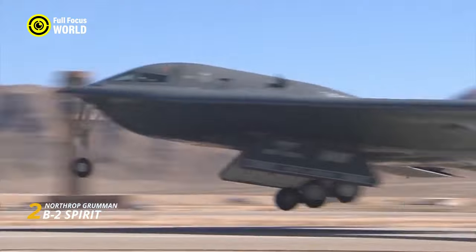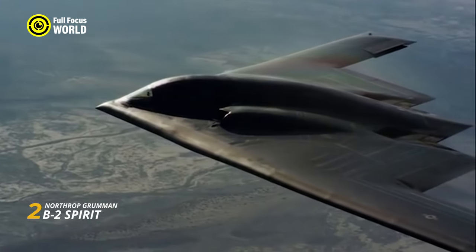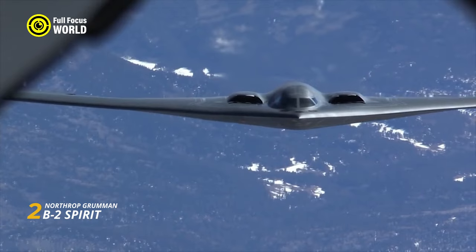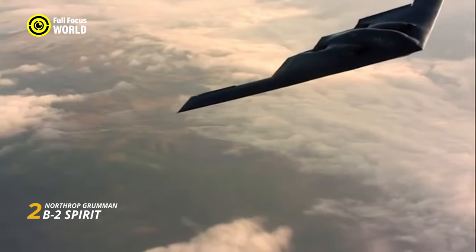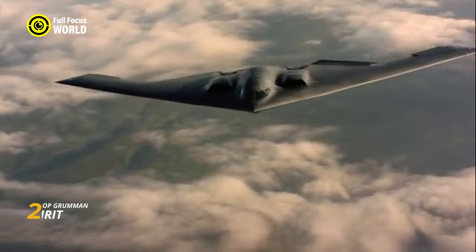But the B-2 isn't just about hiding. Inside its darkened cockpit, a state-of-the-art avionics suite and powerful General Electric F-118 turbofan engines give it both power and brains. With a top speed exceeding Mach 0.95 and a range of over 6,000 nautical miles, the B-2 can reach any corner of the globe and deliver its deadly payload with pinpoint accuracy.